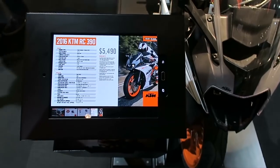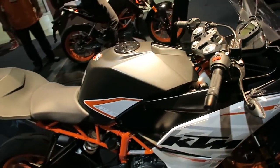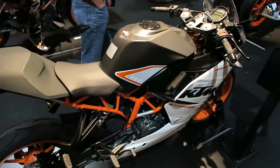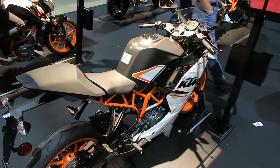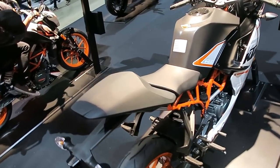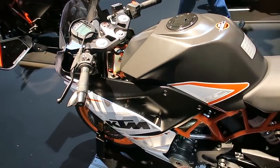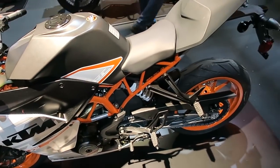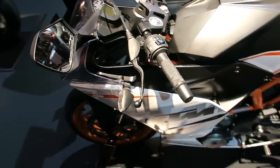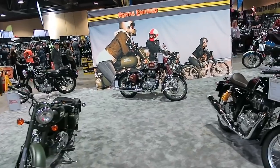The KTM RC 390 is $5,490 — your lower end, smaller displacement, less expensive, more entry-level bike. If I was a beginner I probably wouldn't spend the money and buy a KTM — I'd probably buy a Japanese bike if I wanted a sport bike.